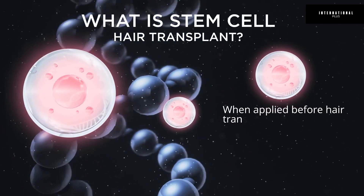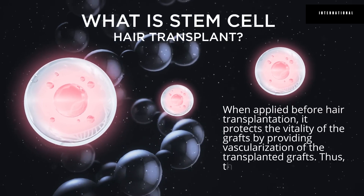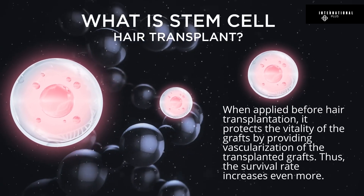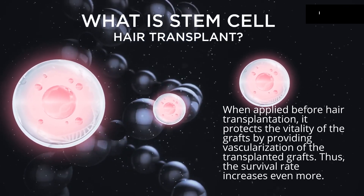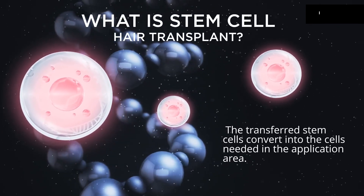When applied before hair transplantation, it protects the vitality of the grafts by providing vascularization of the transplant and grafts. Thus, the survival rate increases even more. The transferred stem cells convert into the cells needed in the application area.